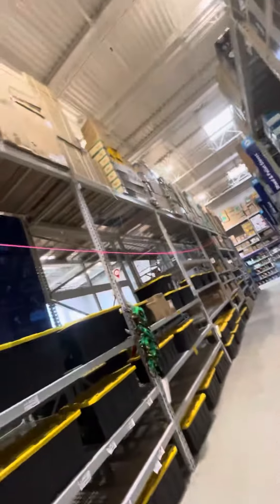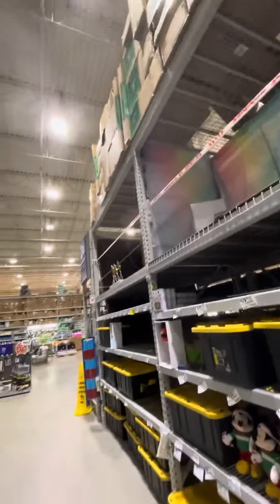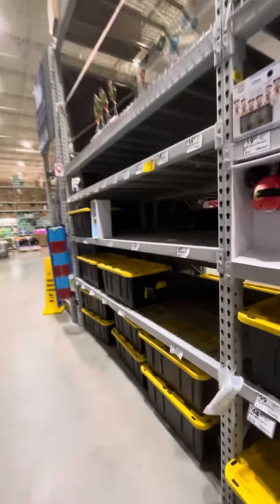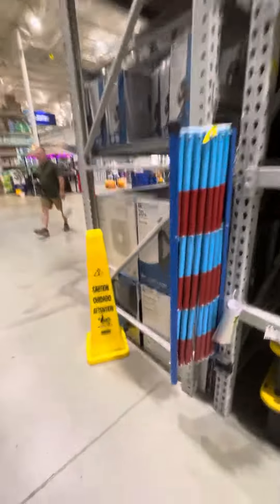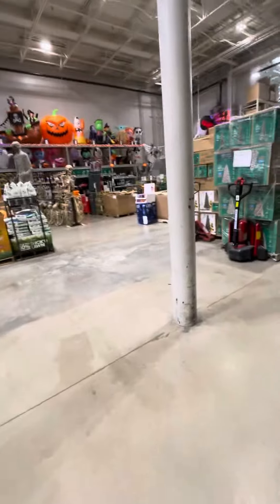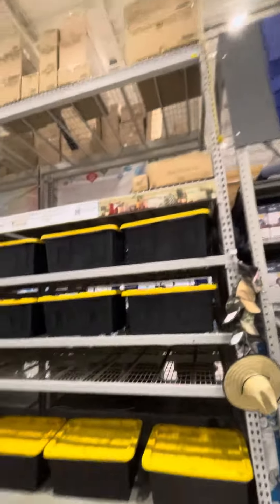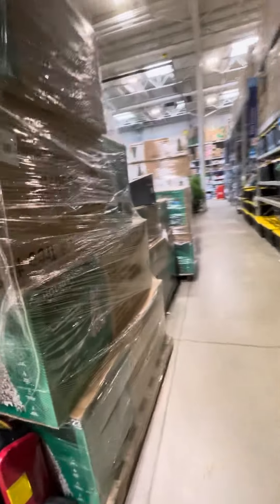Yeah, they have boxes up here that are all for Christmas. And then on the other side, they also have like a walk backdrop up there as well. Then they also have like a ton of Christmas tree boxes over here. They're trying to get stuff set up — this is all their Christmas trees.